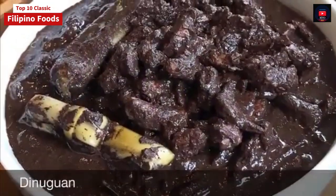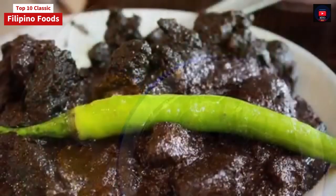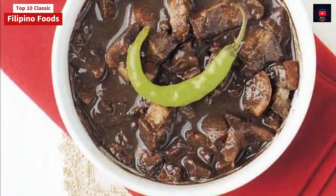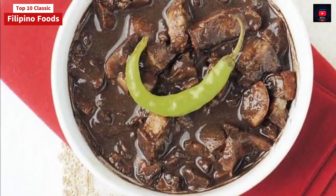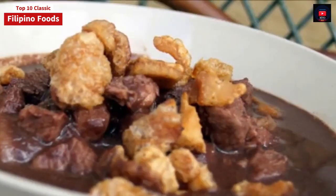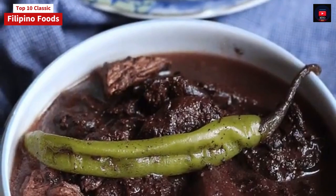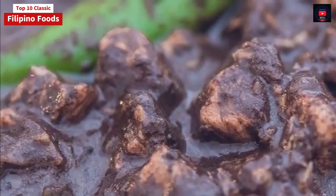Eighth on our list: Dinuguan. Dinuguan is a Filipino savory stew usually of pork offal — typically lungs, kidneys, intestines, ears, heart, and snout — and meat simmered in a rich, spicy dark gravy of pig blood, coconut milk, onion, pepper, bay leaves, garlic, chili, and vinegar. It can also be made from beef and chicken meat. Dinuguan is usually served with white rice or a Philippine rice cake called puto. The most important ingredient of the Dinuguan recipe is obviously pig's blood. Pork blood is used in many other Asian cuisines, either as coagulated blood acting as a meat extender or as a mixture for the broth itself.